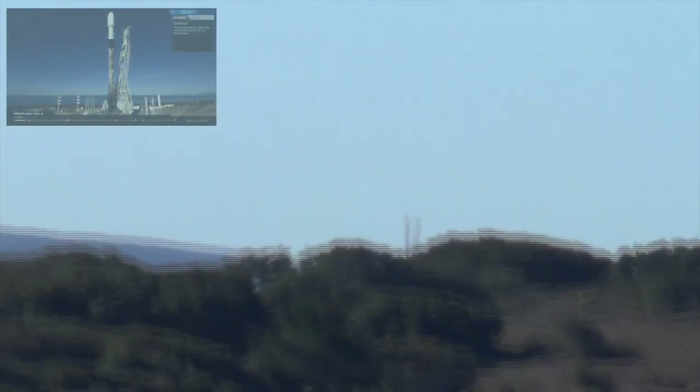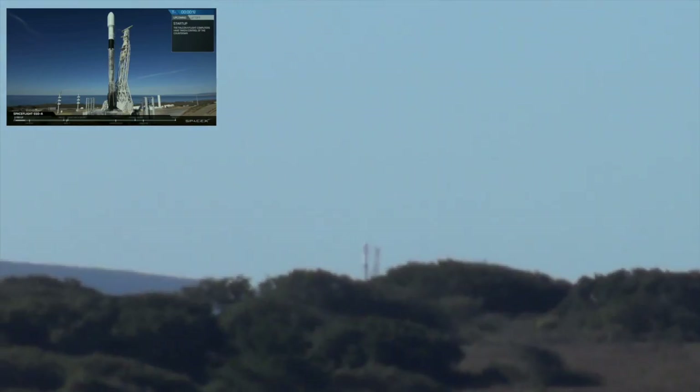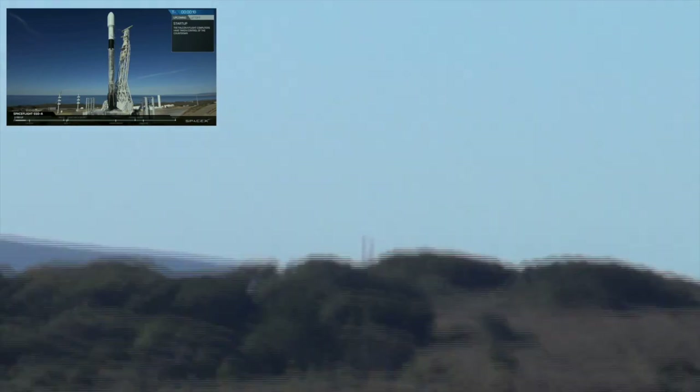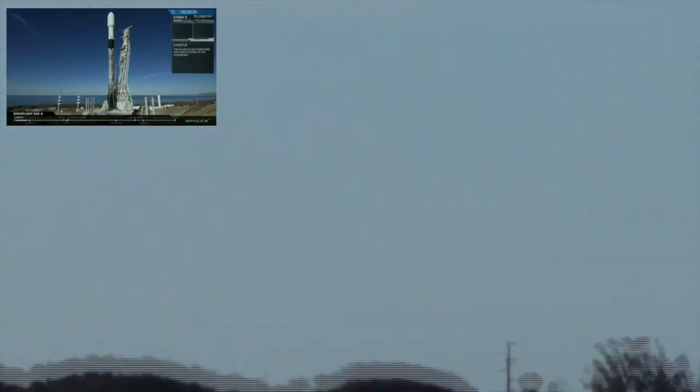Occasionally you'll see it get really shaky during the launch. That's because I decided I wanted to see it with my own eyes, so I took the binoculars away and just looked at it. You'll see some pretty shaky moments, but here we go — see what you think and enjoy.